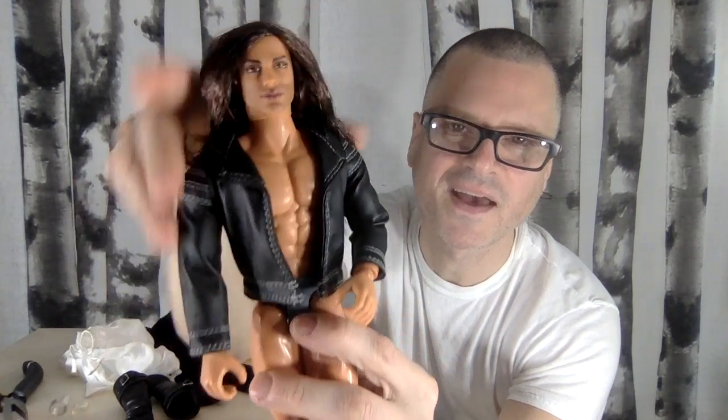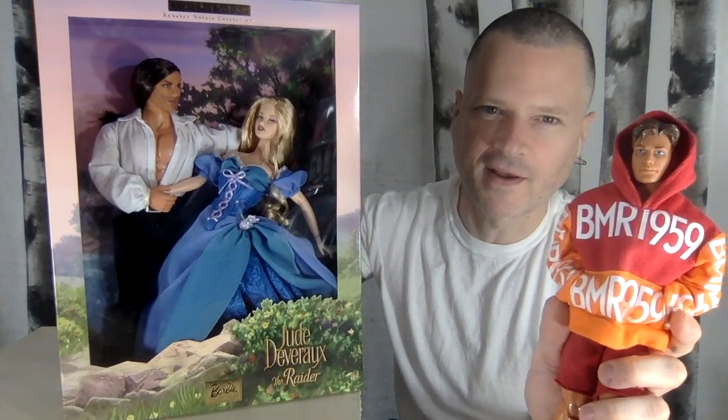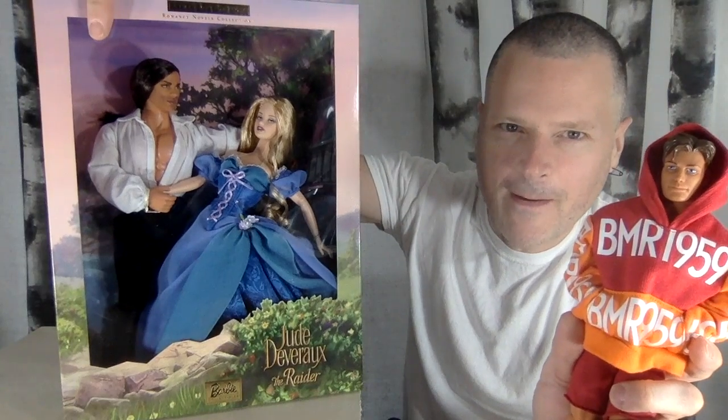He's kind of a D-bag, for sure. I'm opening the Jude Devereaux Raider set with the Max Steel Ken doll.